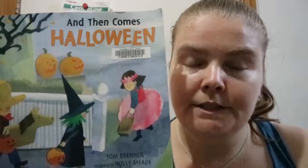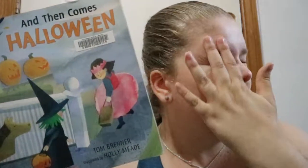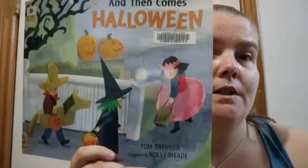If you want some sort of familiar, consistent setup from page to page, this is a book you could pick up — it's Halloween related, it's pretty thin, and it's a nice book to have a look at. And Then Comes Halloween by Tom Brenner, illustrated by Holly Mead. Happy readings!